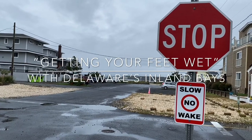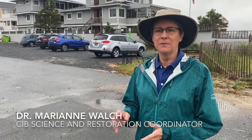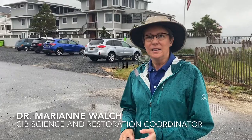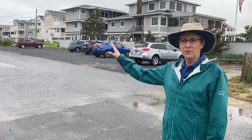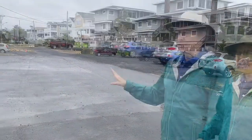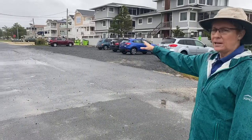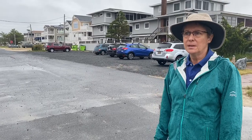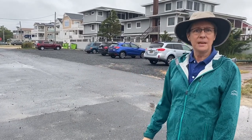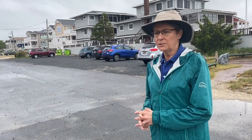One of the reasons that Dewey Beach is so vulnerable to flooding, erosion, and sea level rise is that it's one of the most low-lying areas in Sussex County. It's also a very thin barrier strip between the ocean and Rehoboth Bay. Streets like this flood a lot, and the work that the Center for the Inland Bays is doing is trying to address these problems not only on Reed Avenue but on other streets in the town.